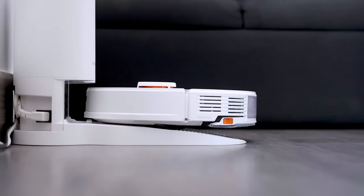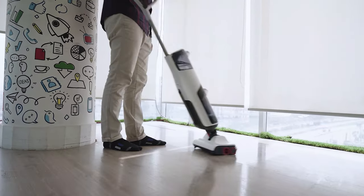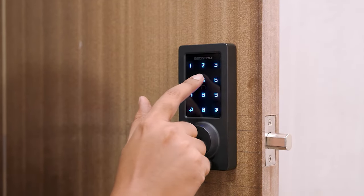Greetings from Smart Home 101. Here we test, review and compare each and every smart home product to ensure you're always up to date on trends while getting the best user experience before making any buying decision. To get the ideal product, don't forget to check the links down below.